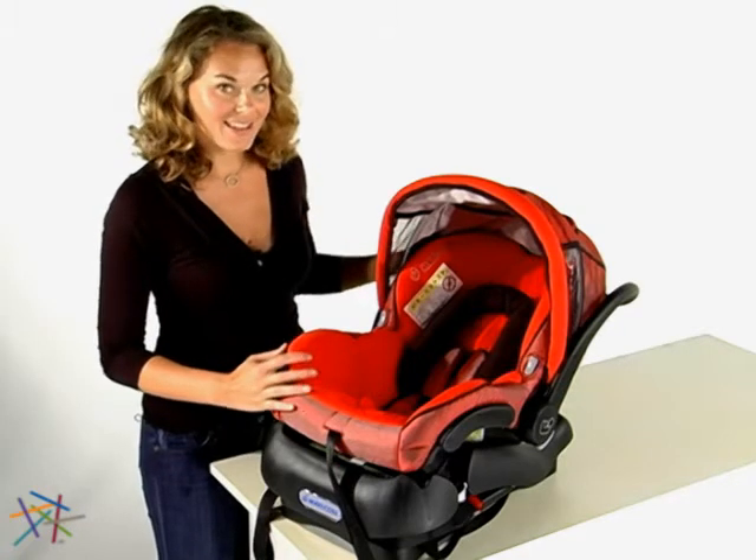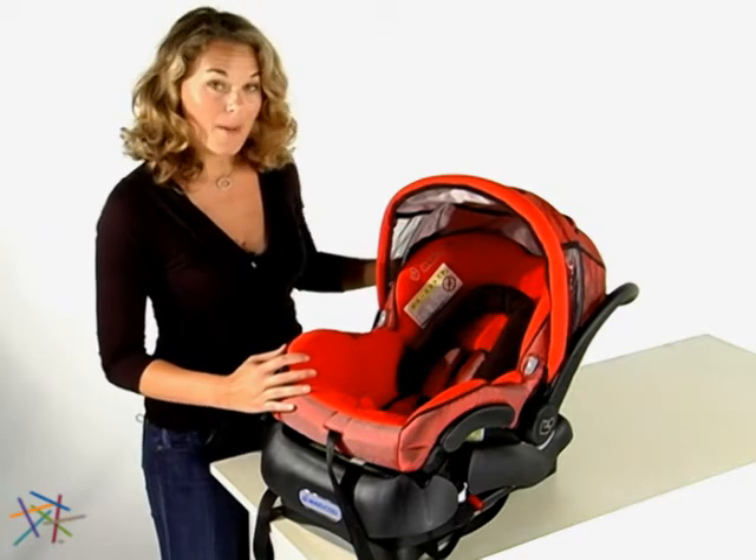Hi, I'm Aspen with Hayneedle, and this is the MECO Infant Car Seat by Maxi Cozy.